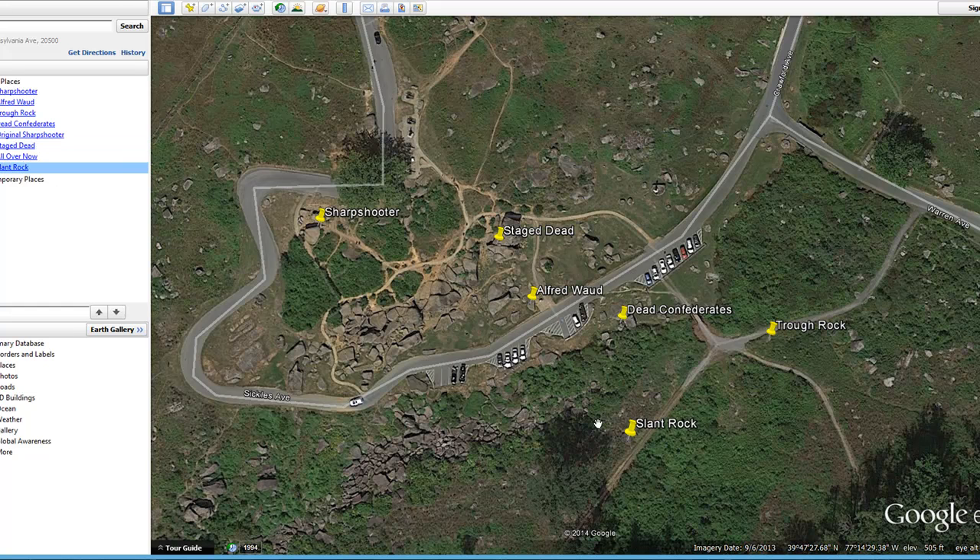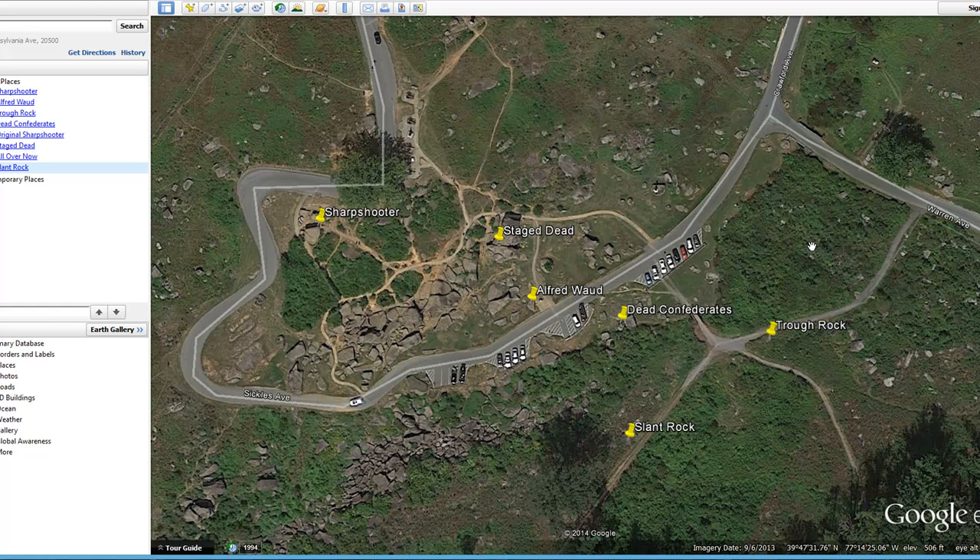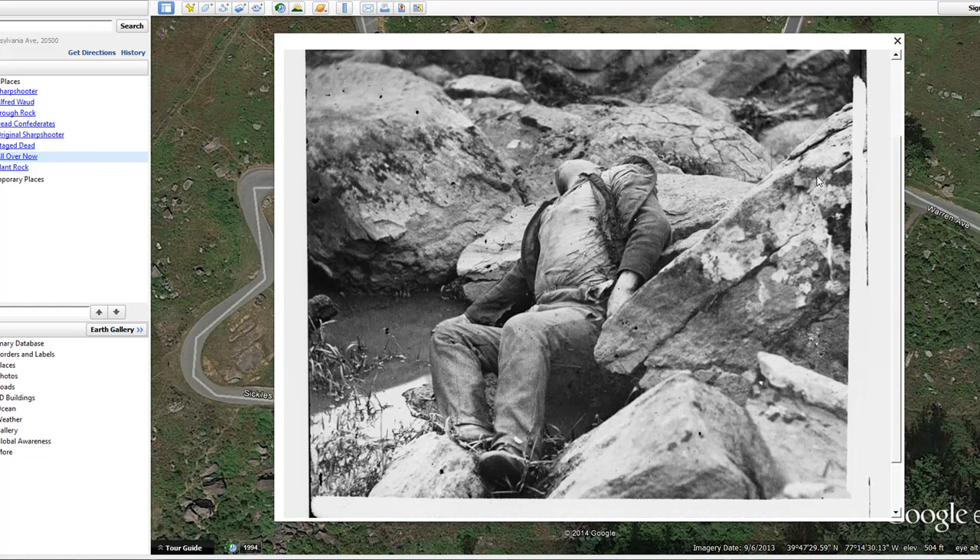Another famous photograph was taken from inside Devil's Den looking out toward the Slaughter Pen, and it shows a famous slant rock. This is a stereograph — the same image on two sides of the plate — and there are several versions of it, including one with a soldier standing on the rock. You can see dead bodies throughout this area in high-resolution versions from the Library of Congress. Another photograph taken nearby, just in front of the slant rock, is called 'All Over Now,' and you can find this slant rock located right in the Slaughter Pen area.